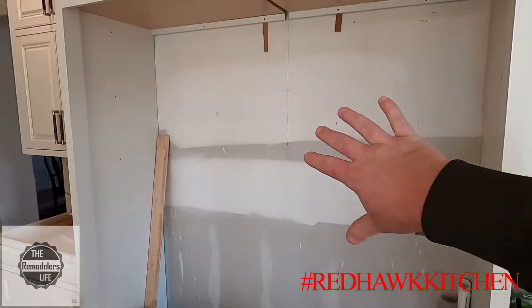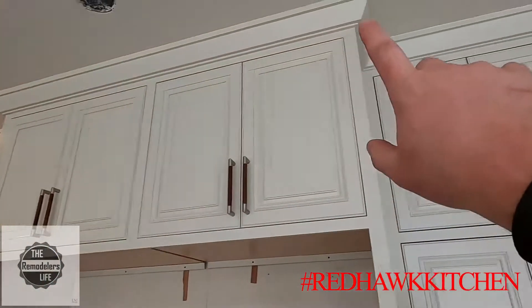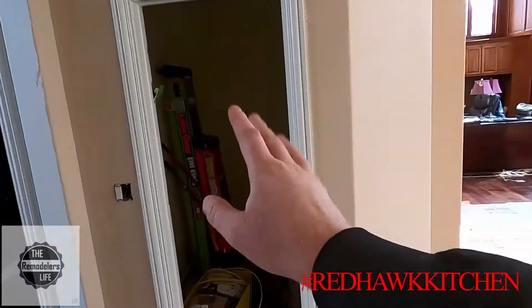We got our built-in sub-zeros, they're gonna go right there. Again, all of our crown is done everywhere. The pantry is gonna get loaded up next week.